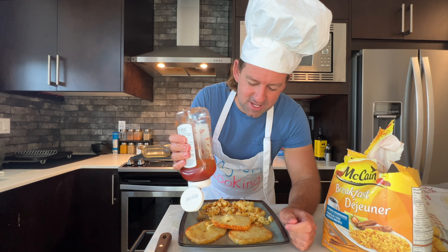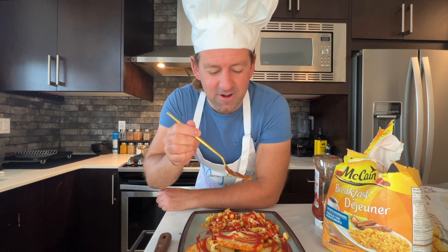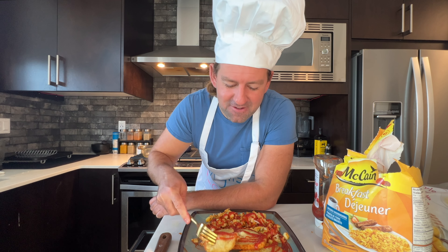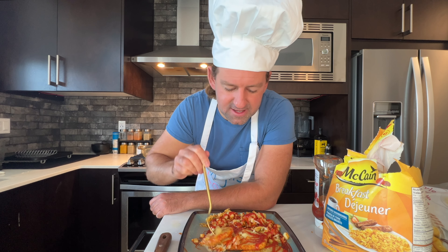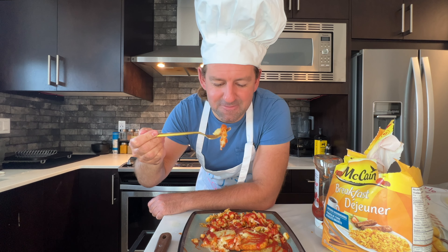Let's put on a squirt of ketchup — actually, a lot of ketchup. Now let's dig in. I'll give you the first bite of the patty. Let's cut it in half. There it is — the first bite of hash brown patty. Is it good? I hope it's good!